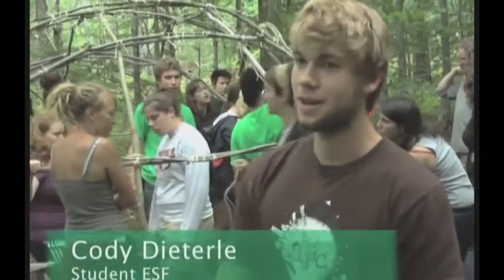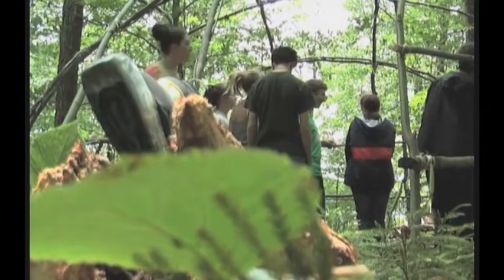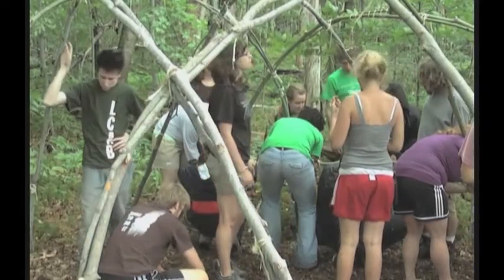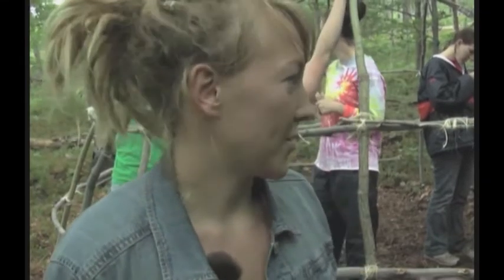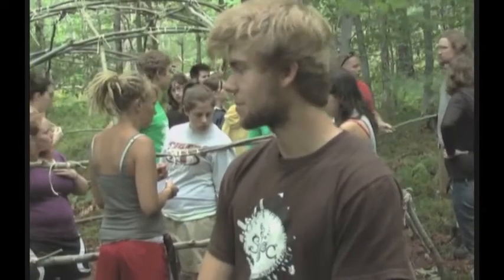Today we're making a wigwam. It's one of the activities we do in ethnobotany, which is the class I'm taking right now. This is one of our biggest projects. We started working on it two days ago and did the basic frame. It took a surprisingly long time to find the actual location, but then once we got all the math done and put all the saplings in the right place, it came together really fast.